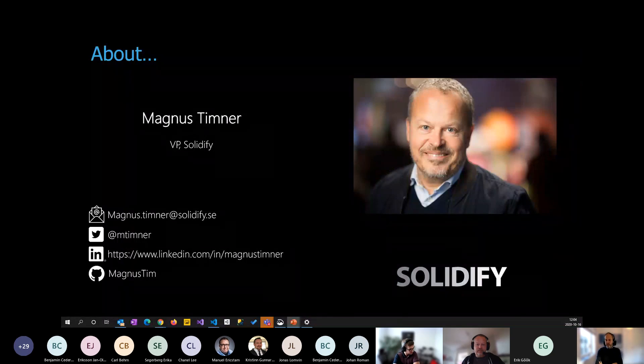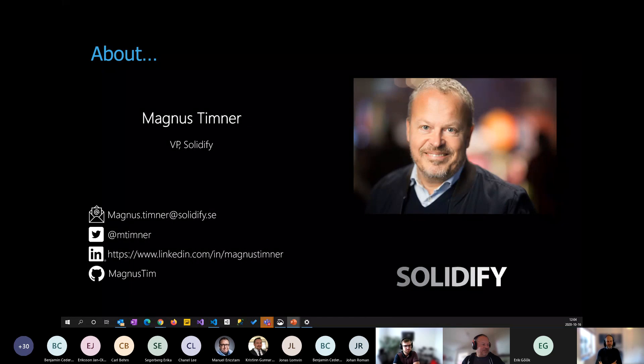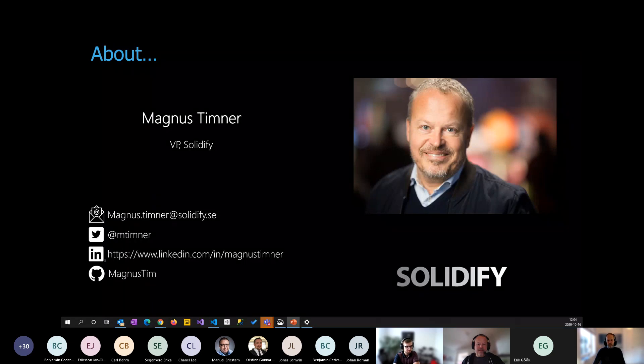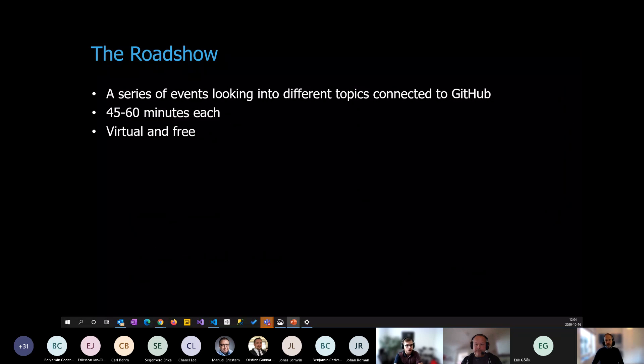And of course the usual suspect, Magnus. Magnus probably has more experience than you wished for in everything migration, consolidation, and Azure DevOps/TFS related — but now also spending more and more time with GitHub.